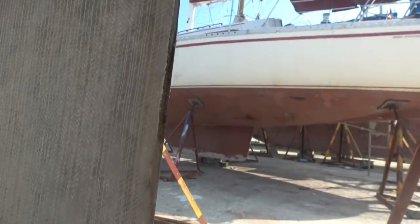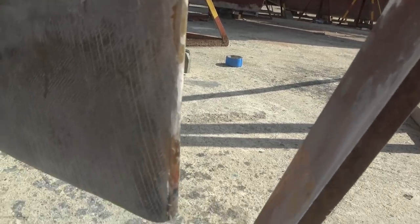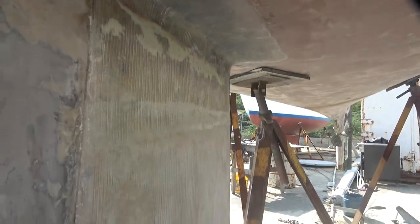The aft section of the keel is made of plywood and was added to the lead section of the keel to add lateral resistance while sailing. We added an extra layer of fiberglass to strengthen it after it was cracked while being hauled out of the water.